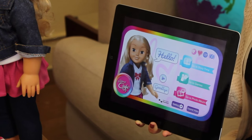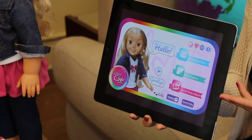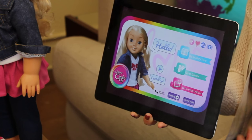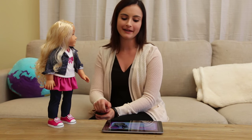Once you open the Kayla app, you can see that there are many fun things to do. Kayla can tell you stories, play games with you, and even tell you about photos in her photo album. But the really fun thing about Kayla is that she talks with you. To talk to Kayla, press the hello button.